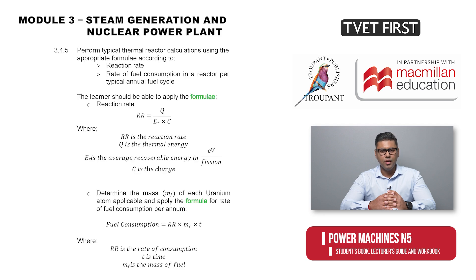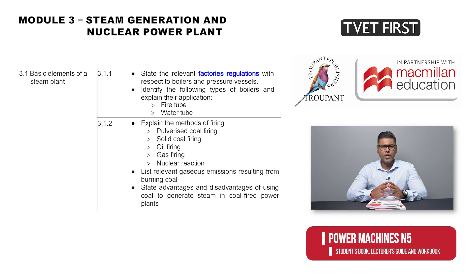Module 3 has been fleshed out in detail into 14 learning outcomes including formulae and calculations. Some outcomes cover new content, most notably nuclear power plants. That section alone has 14 subsections which also include formulae. Factory regulations in respect of boilers and pressure vessels, formerly in Module 9, are now a new learning outcome in the new Module 3.